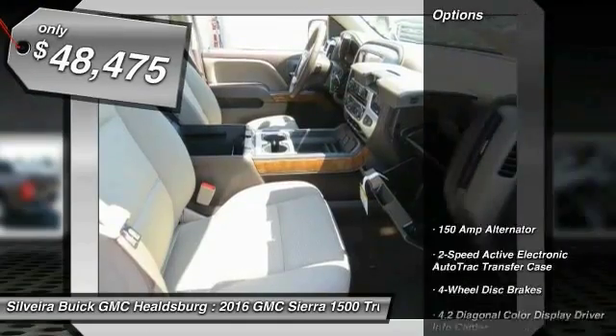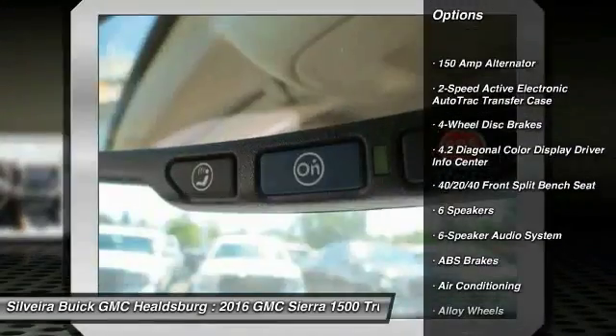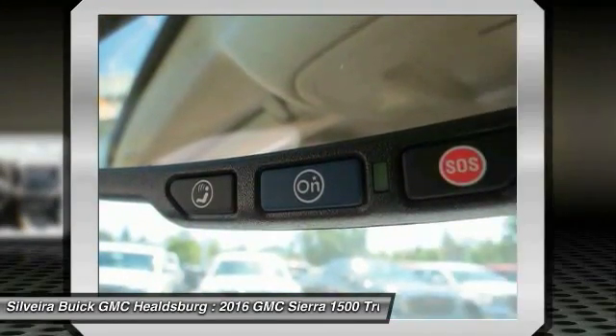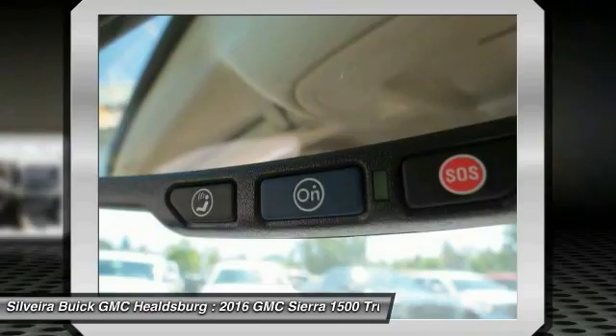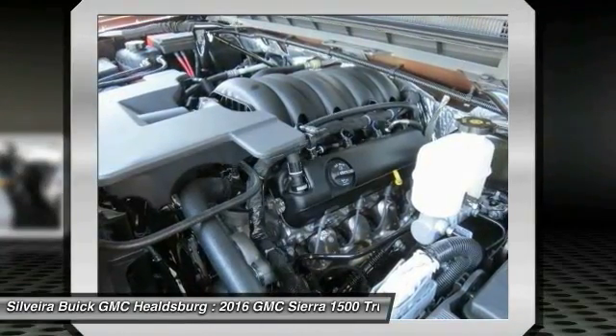Here are some of this vehicle's great options: steering wheel audio controls, traction control, dual airbags, alloy wheels, power steering, air conditioning, four-wheel disc brakes, center armrest, compass, and electronic stability control.